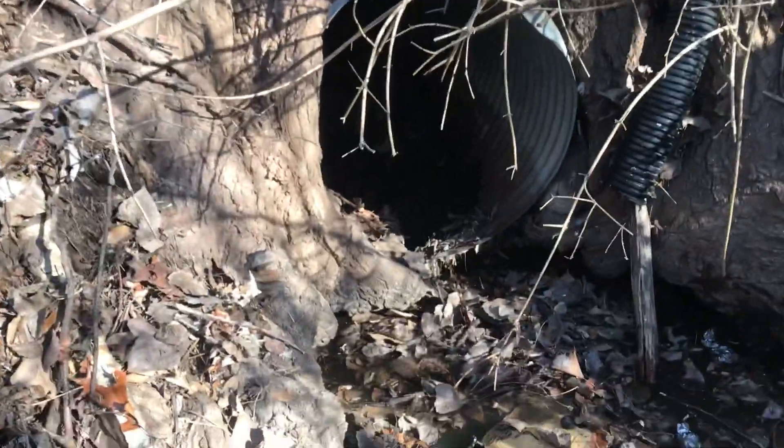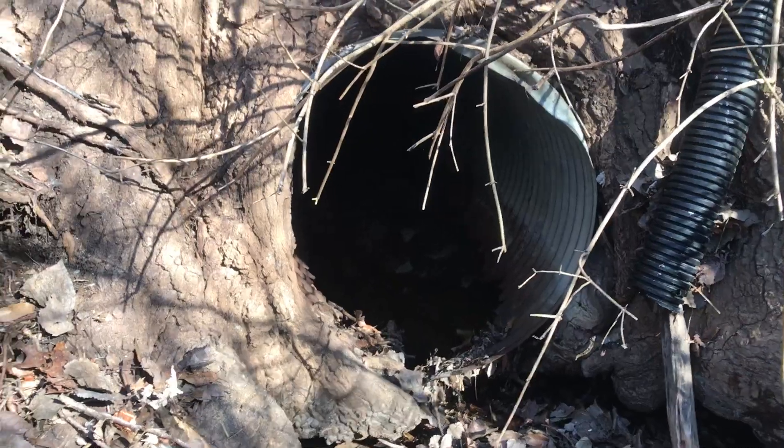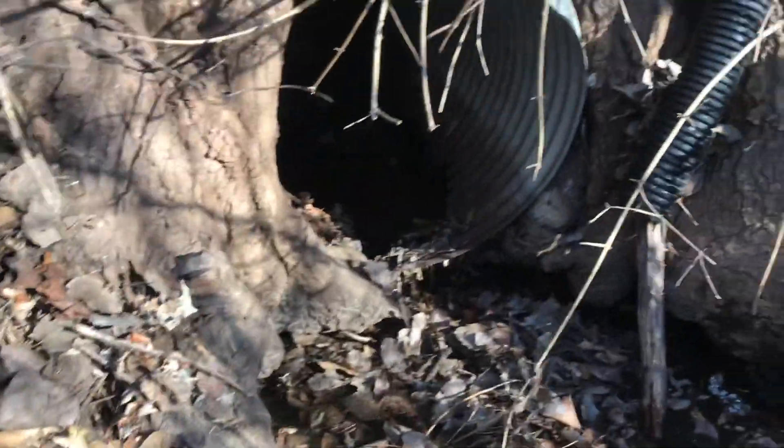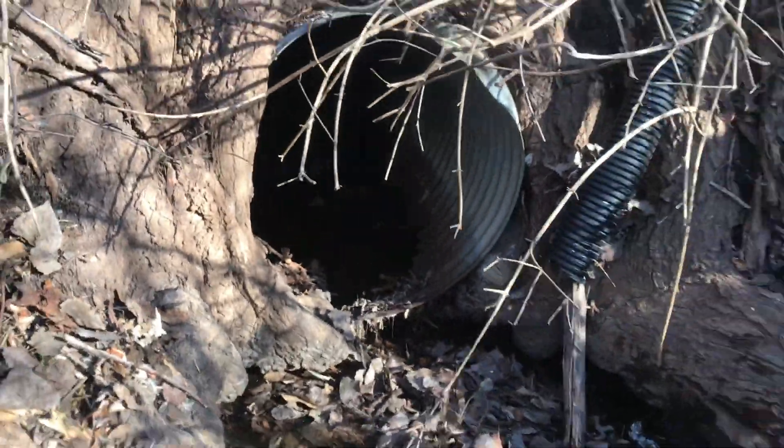You can see here the pipe is completely eaten out in there — completely eaten out.